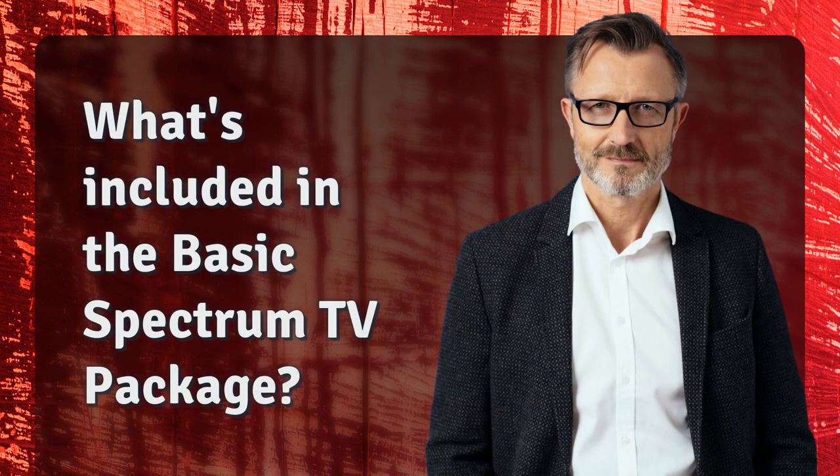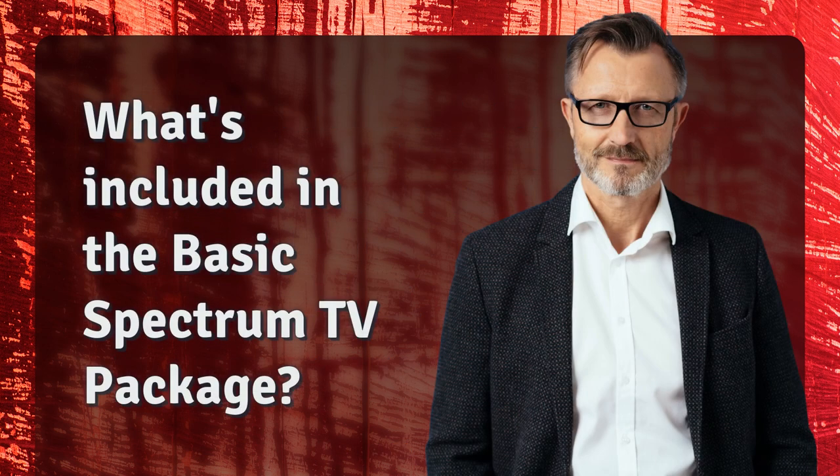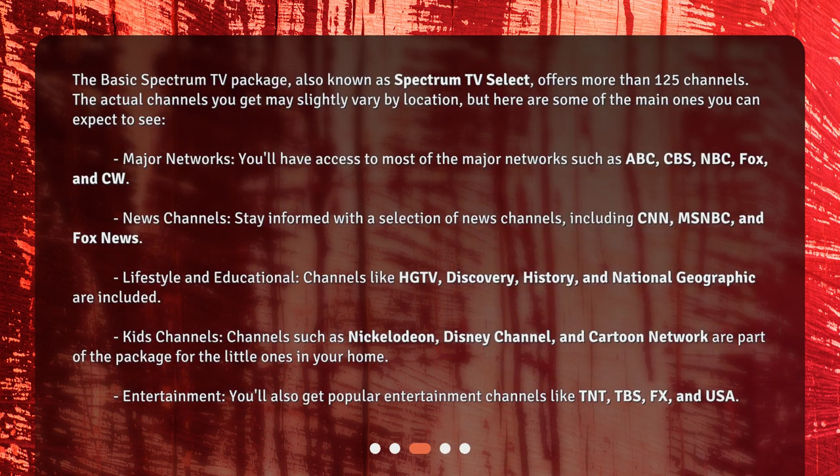What's included in the Basic Spectrum TV Package? The Basic Spectrum TV Package, also known as Spectrum TV Select, offers more than 125 channels. The actual channels you get may slightly vary by location, but here are some of the main ones you can expect to see.